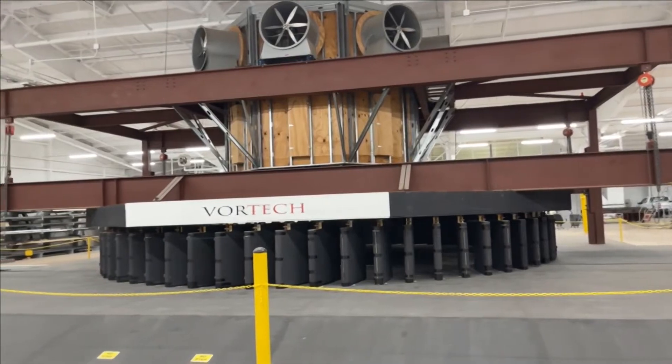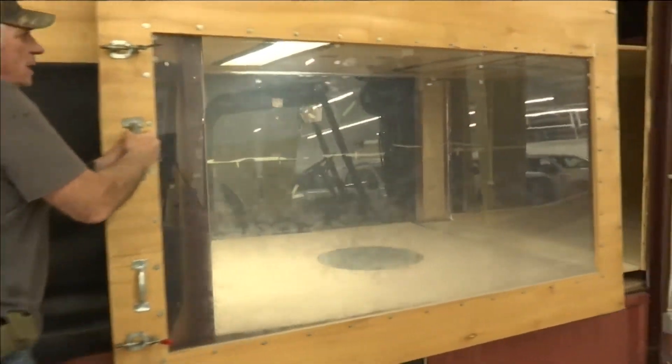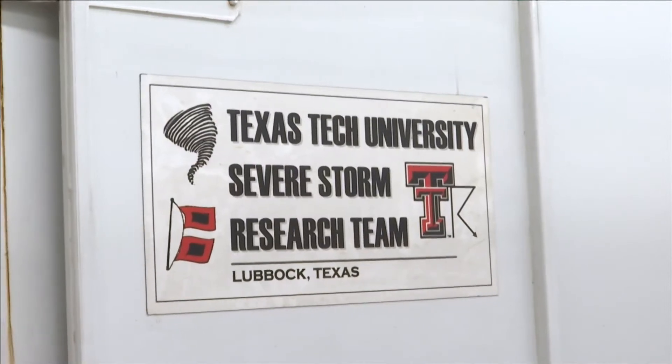Air cannons, wind tunnels, and a massive tornado-making machine — helping the real-life storm chasers at Texas Tech's National Wind Institute lead research nationwide.